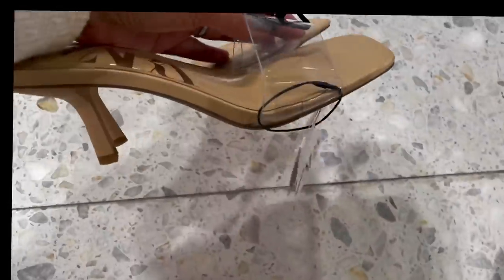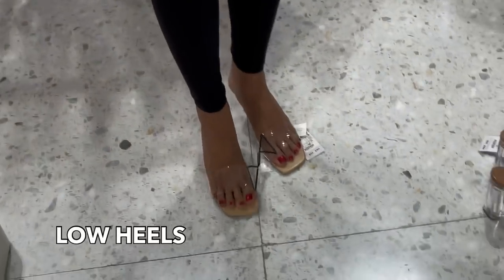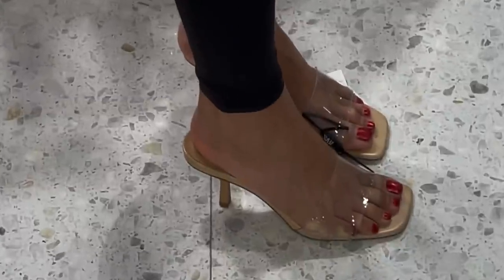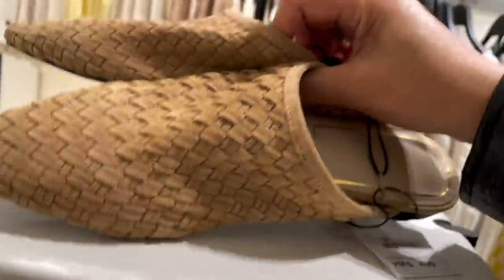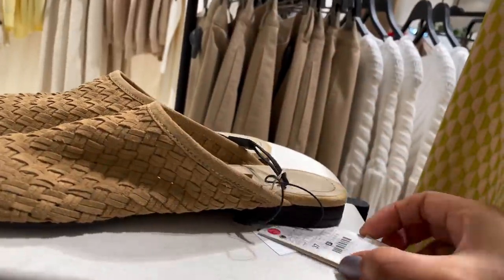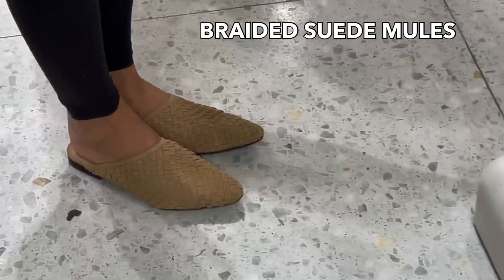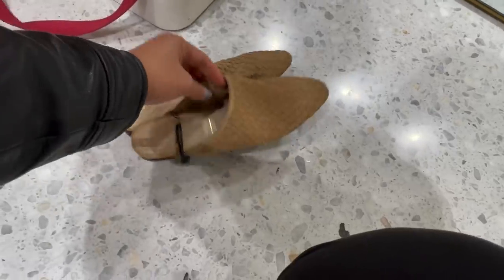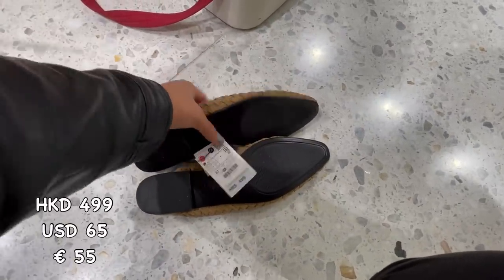They also have these vinyl mules — it has one strap and a low heel, so it's walkable and comfortable, and it is 399 Hong Kong dollars. There's also another braided split-toe flat slingback mule — it's comfortable, I love it, I love the color. It's 499 Hong Kong dollars.